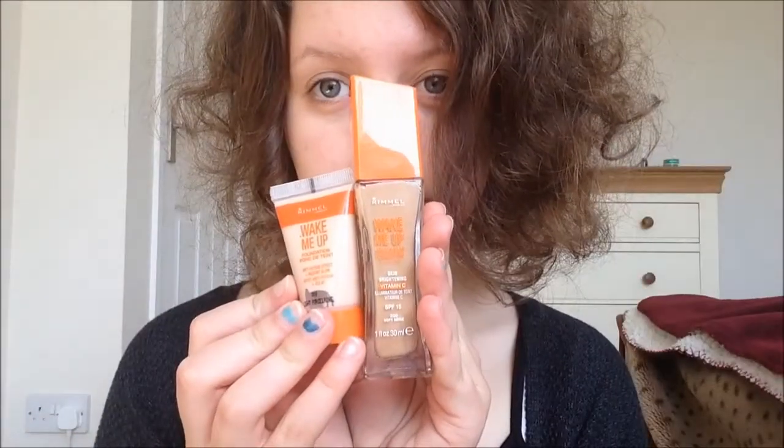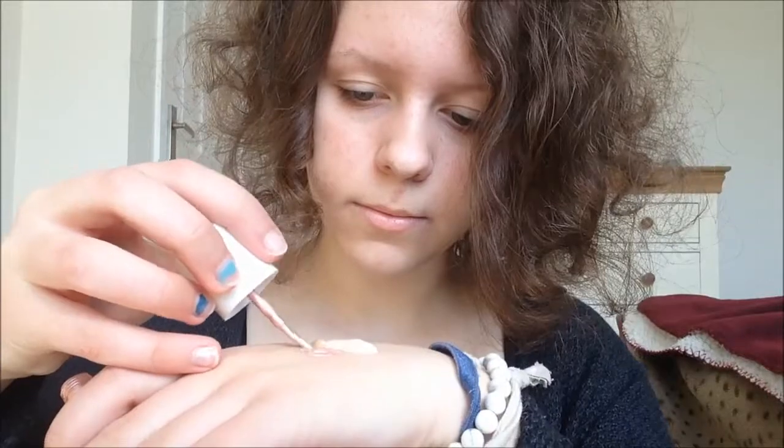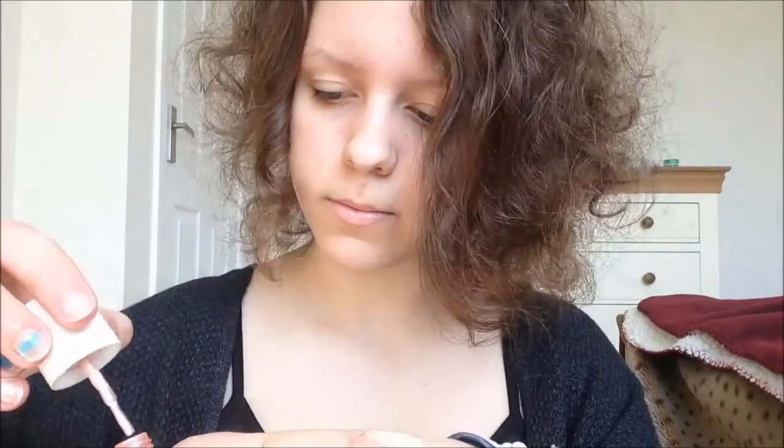Hey guys, so taking two of my foundations — the Wake Me Up Rimmel — I'm just gonna mix two different shades together to get the right one. Then I'm adding my W7 highlighter just to give the foundation some glow. And then using my stippling brush, I'm just gonna pat it all over my face and just even out my complexion.